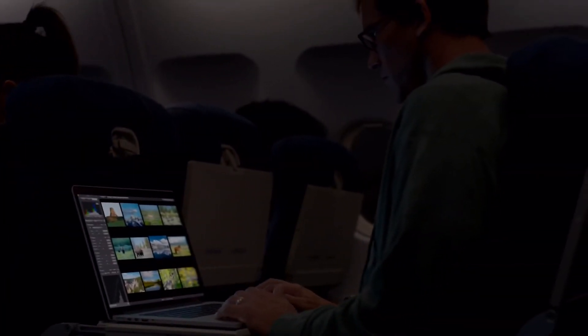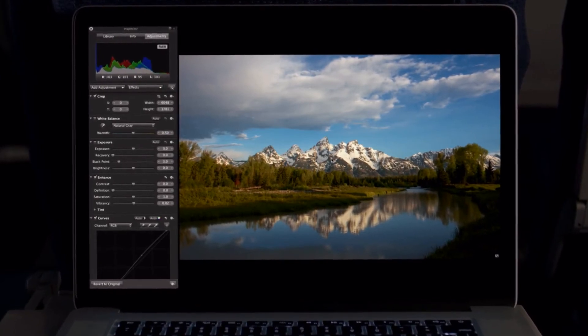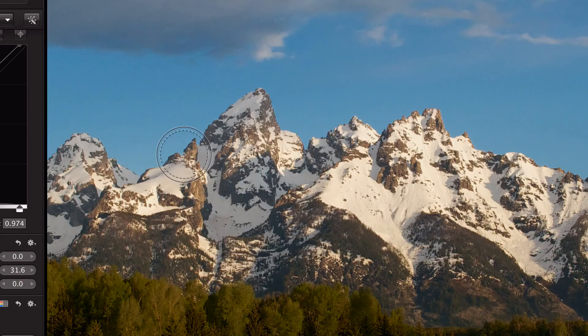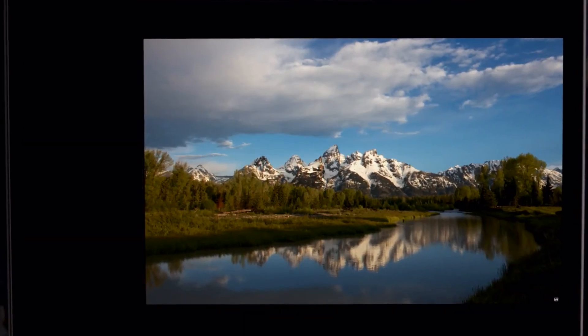We've been able to optimize the software to take full advantage of the Retina display and the results look simply amazing. Aperture on the new MacBook Pro is a total game changer for photographers. They can now zoom in and see four times more of their image with pixel-for-pixel accuracy and fine-tune even the smallest details. Photographers have never been able to work on images with this level of precision.